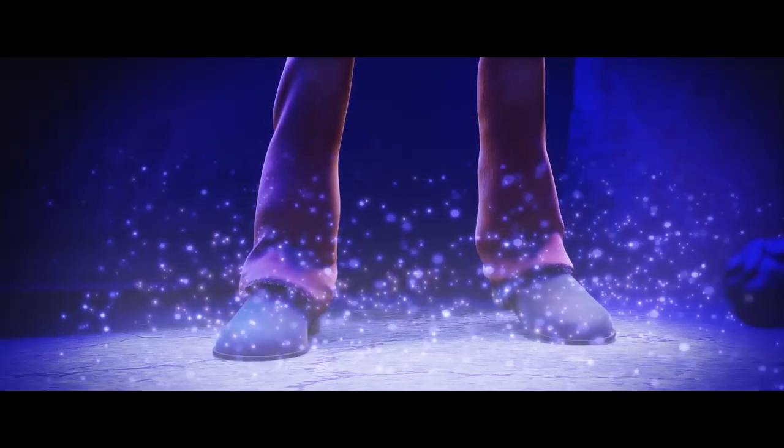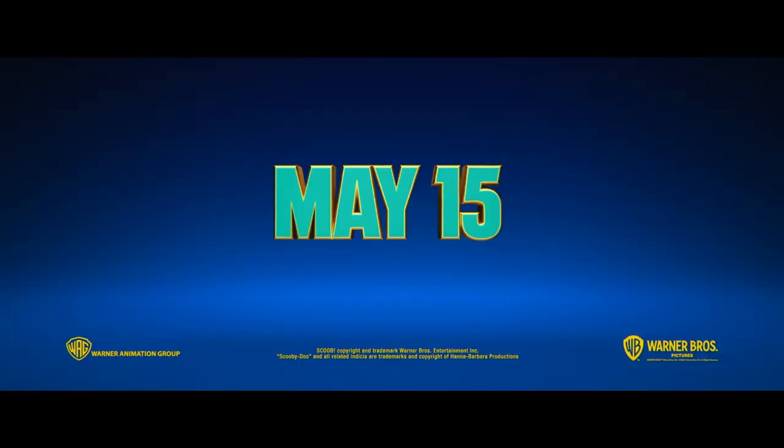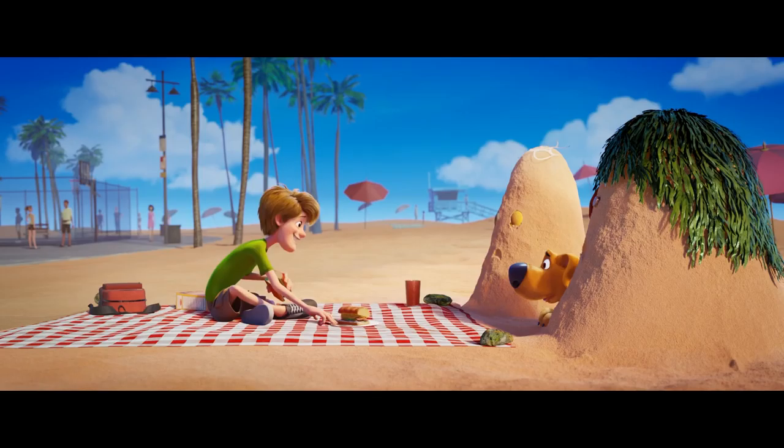Zoinks! Scooby and Shaggy have gone missing in Scoob! While Scoob is skipping theaters, you can watch it at home on May 15th. How's that for a Scooby snack?